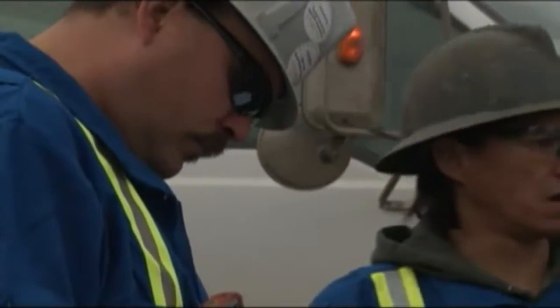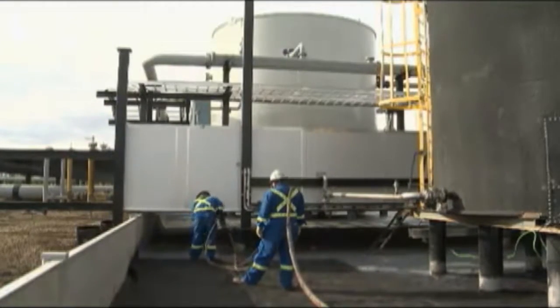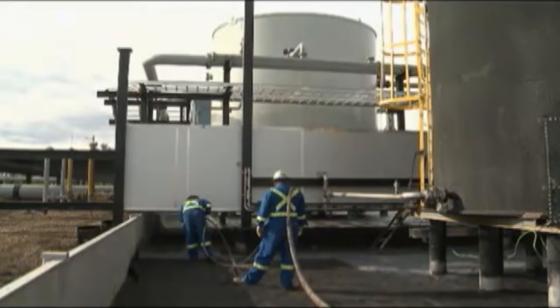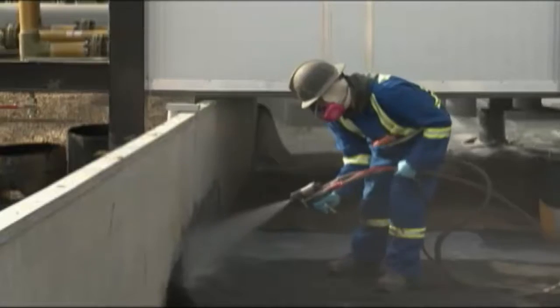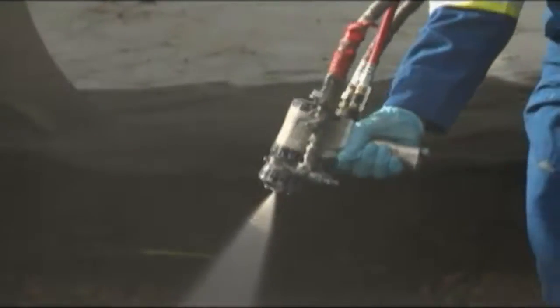Halo's quality control process is second to none. Halo's spray-applied polyurethane protects the environment from oils, acids, caustics, produced water, gas vapors, and many other contaminating materials.